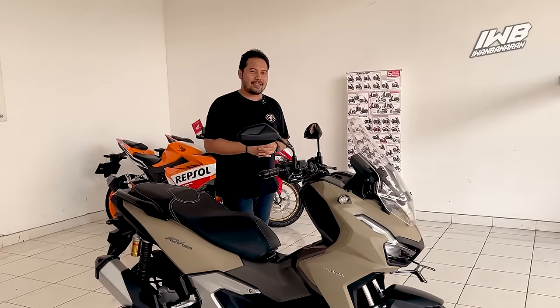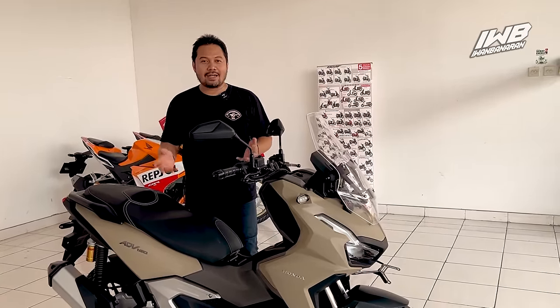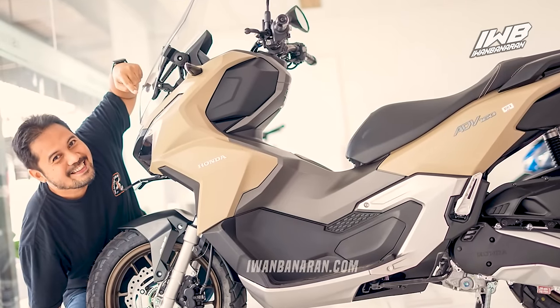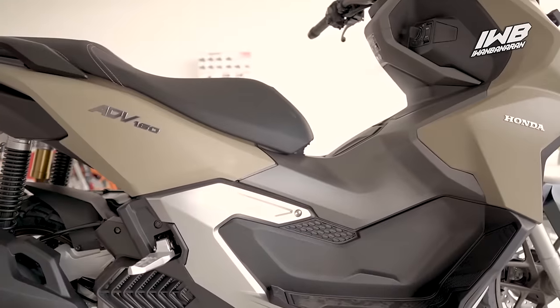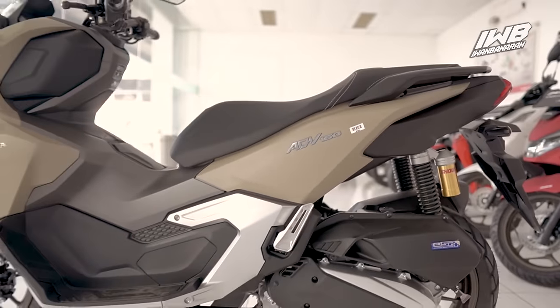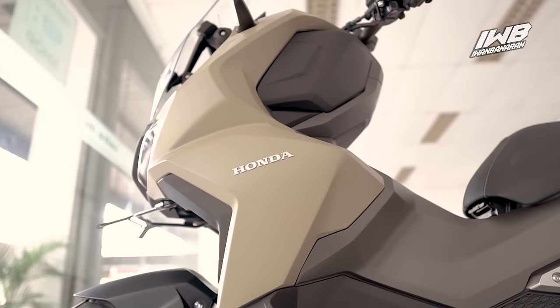Welcome to IWBK. Hari ini IWBK datang langsung ke dealer Dewi Sartika Honda, karena dikabarkan New ADV160 sudah datang di dealer. Dan memang terbukti, kemarin Astra Honda Motor meluncurkan generasi terbaru New ADV160 — sebuah generasi yang disebut sebagai sentuhan refreshment. Dan ternyata pada saat IWBK cek langsung, wow, warnanya keren parah ya.